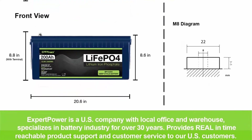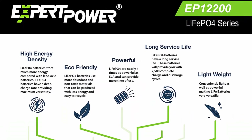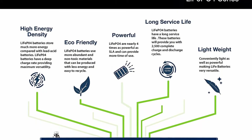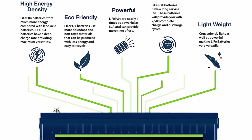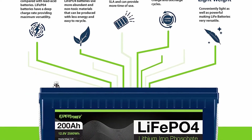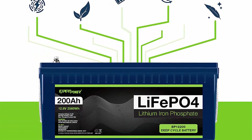Longer service life: our LiFePO4 battery provides 2,500 to 7,000 cycles and a 10-year lifetime, compared to 200 to 500 cycles and a three-year lifetime in typical lead acid chemistry.